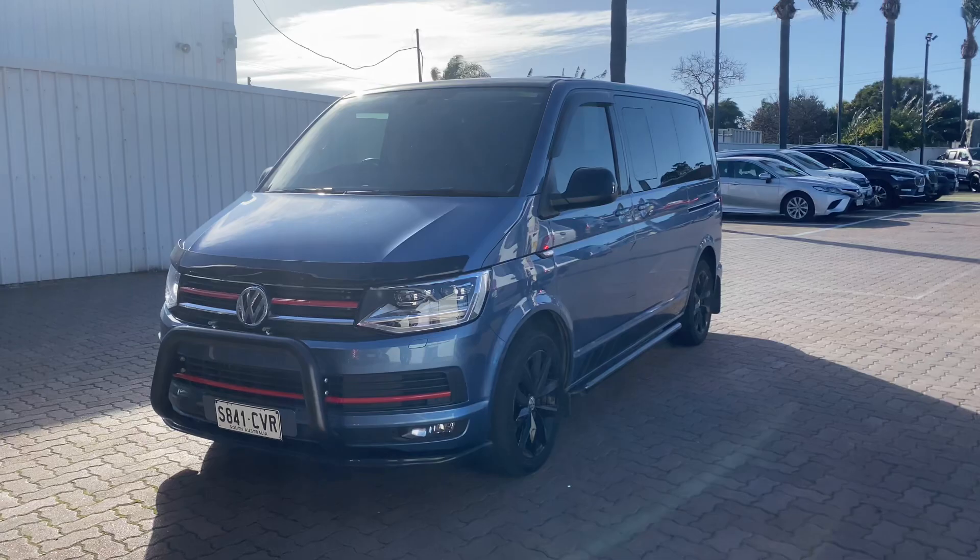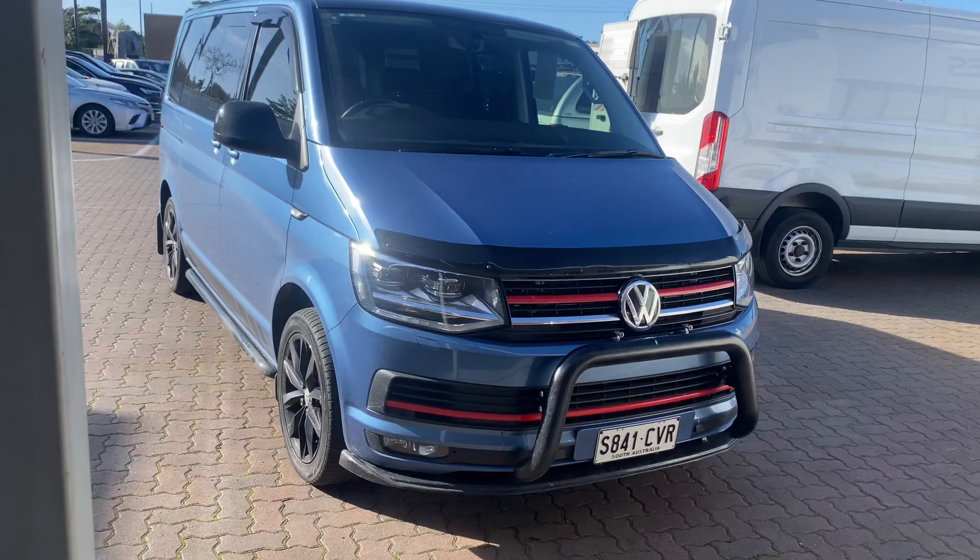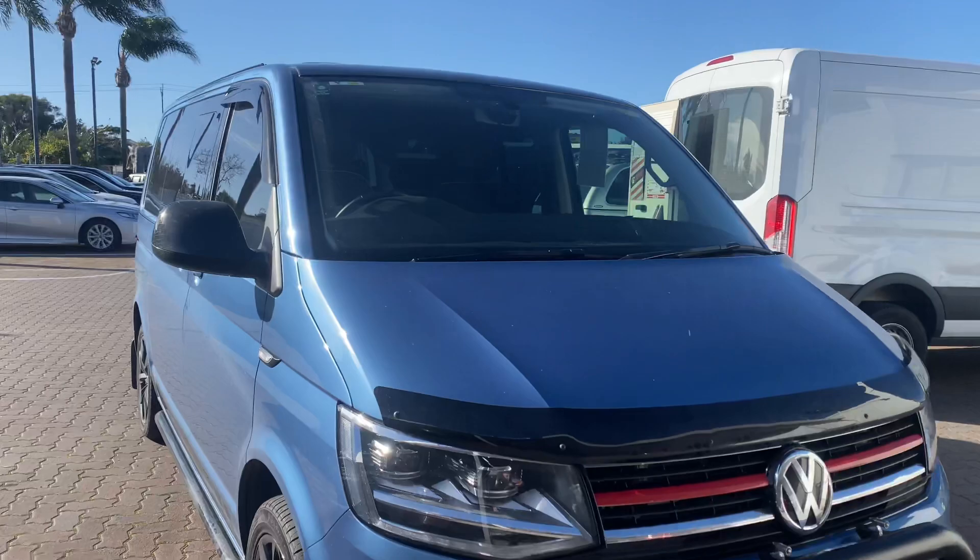Hey, Simon Lucas here from Wayne Phyllis Automotive in Adelaide. I just wanted to send you a quick walk-around of the 2019 Volkswagen Multivan Black Edition that we've been discussing. It really is in great condition — we've noted it does have the aftermarket nudge bar and rock sliders or side steps along the side of the vehicle, but front to back, side to side, great condition.